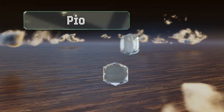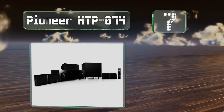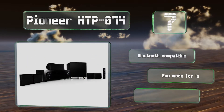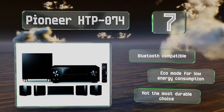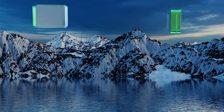At number seven, the Pioneer HDP074 includes a 5.1 channel AV receiver and five compact satellite speakers, and also offers four HDMI inputs with Ultra HD pass-through technology for 4K content from streaming devices and Blu-ray players. This one's Bluetooth compatible with an eco mode for low energy consumption, but it's not the most durable choice.